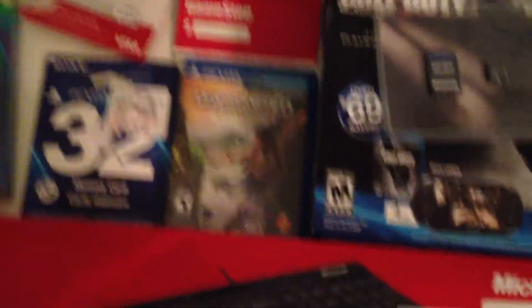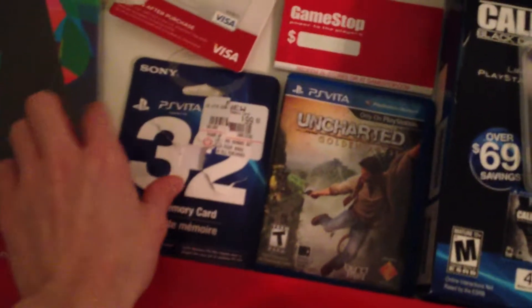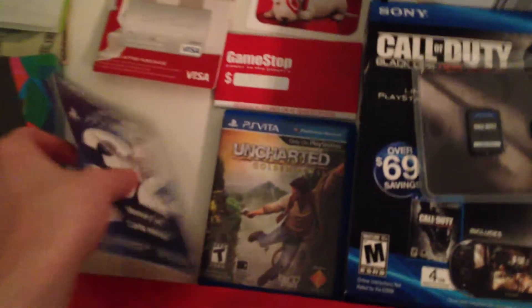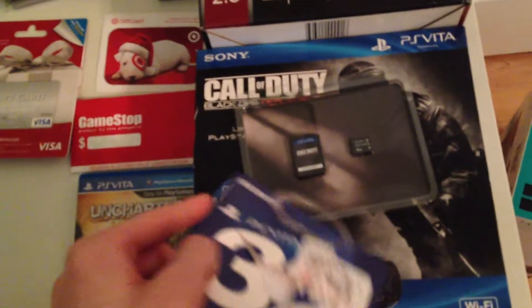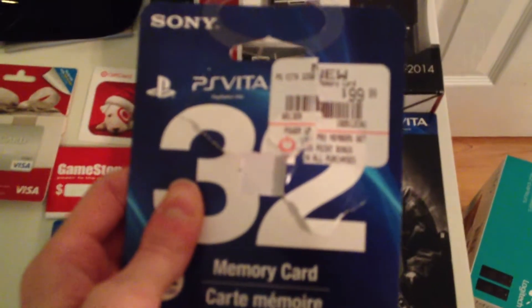Let's get into the main thing — I got a PS Vita for Christmas, and I'm about to go through this and tell you my opinion on all this. So I have already opened it. So, 32 gigabyte memory card. If you didn't know, this thing needs a memory card, which I think is kind of BS, but it needs it to hold all the games.